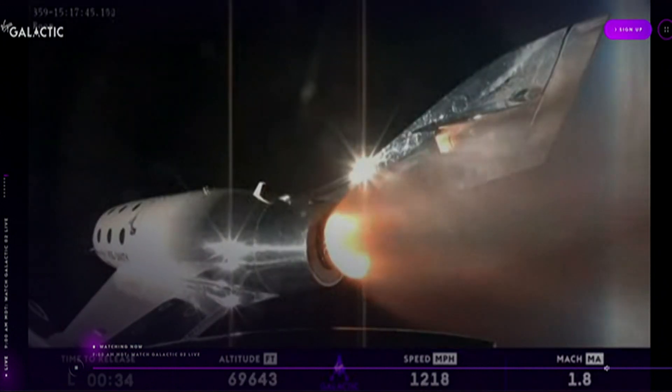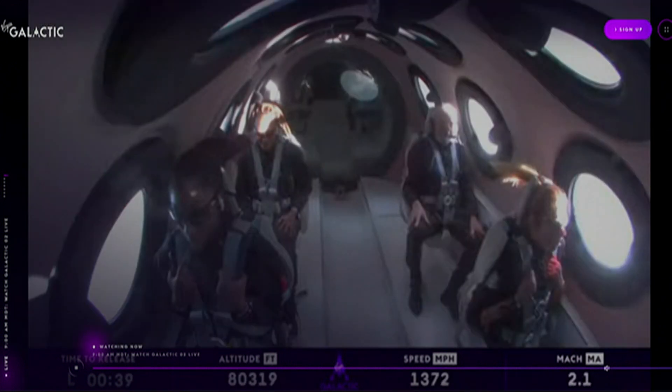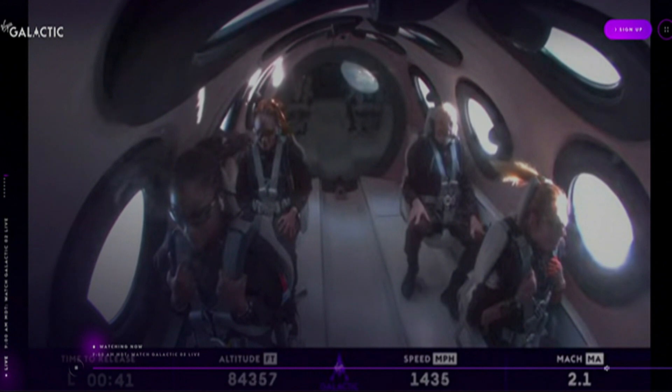That's incredible. I can imagine they're having quite a great time. We're at Mach 2, we're in the vertical headed towards space.